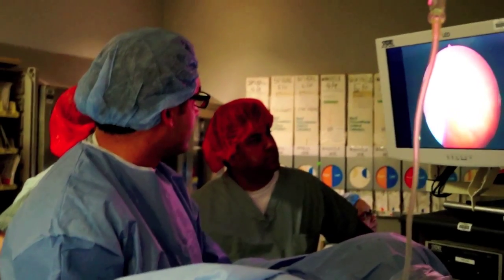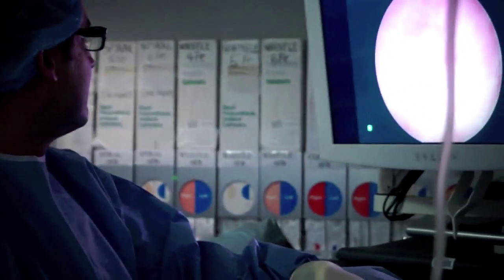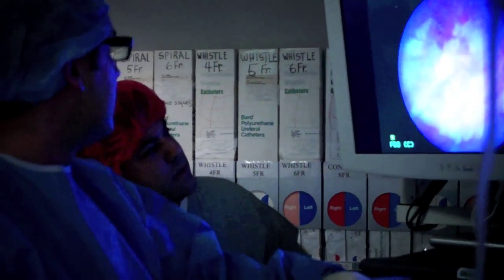Specifically the lesions that we cannot identify with normal white light — as in this room — when we look inside the bladder. When we flip the filter in this specific scope, everything becomes blue and the areas of specific interest become red or pink.